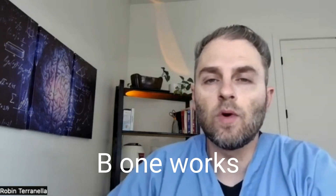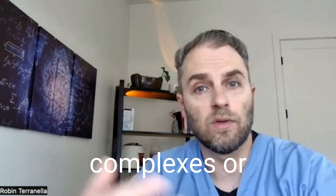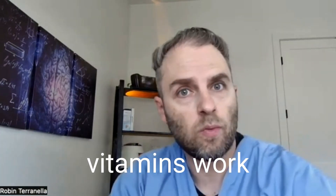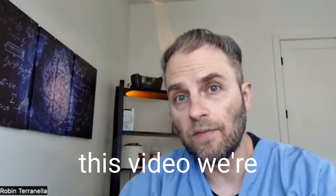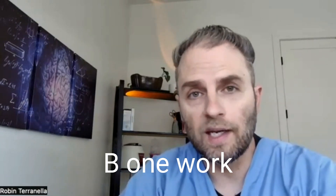Are you wondering how vitamin B1 works in your body? Maybe you're taking some B complexes or just looking at your multivitamin, not sure how all these different vitamins work in our body and whether or not you need it. My name is Dr. Taranella, and in this video we're going to look at how vitamin B1 works in your body.